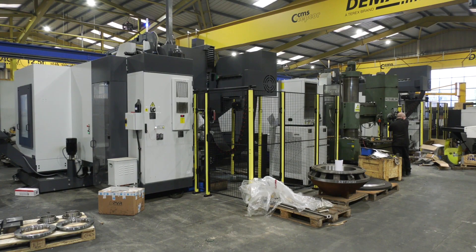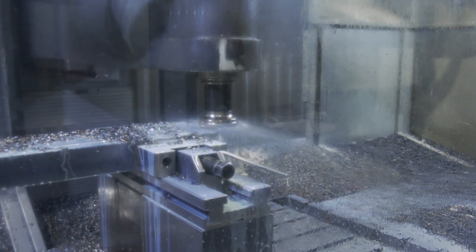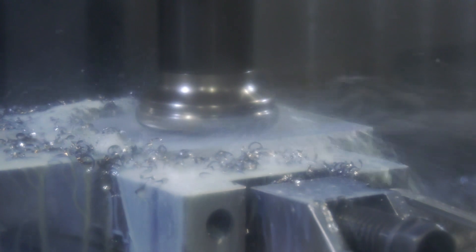Do you ever machine challenging materials on here? I sense from the crushing and quarry industry there must be harder materials. Yeah, sometimes it ranges from soft stuff like 43A up to hard ox and manganese.